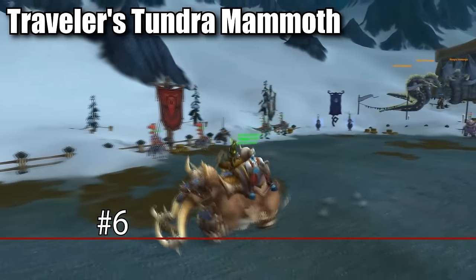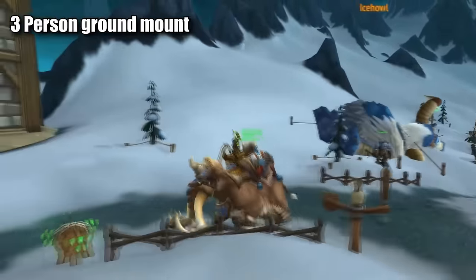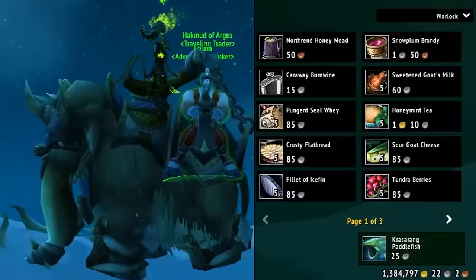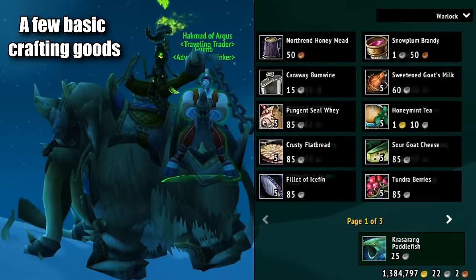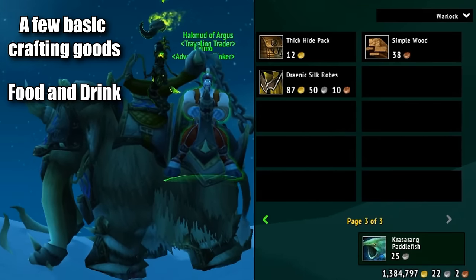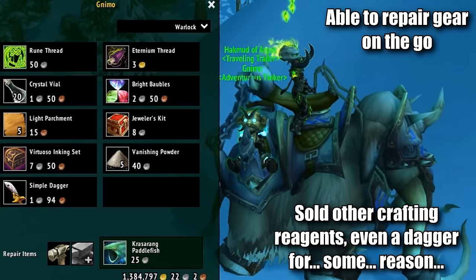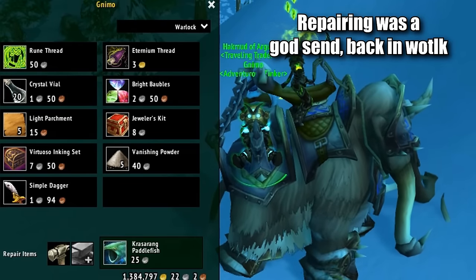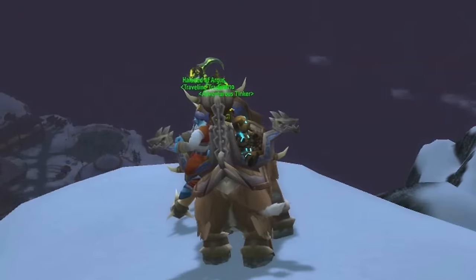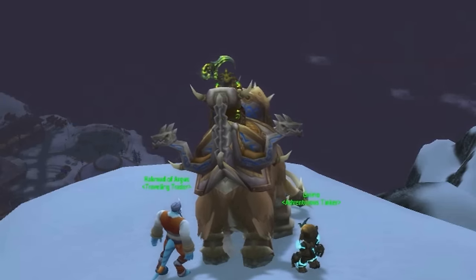At number six, we have the Traveler's Tundra Mammoth. This is a three-person mount, but the difference is it has two NPCs already in the side passenger compartments. One NPC is a basic vendor who sells crafting items, food, water, and selective reagents. The other can repair your gear and sells different types of crafting reagents, allowing you to buy basic things without having to run to town, as well as repair without visiting a repair vendor or relying on an engineer's scrapbot. These two NPCs can also be kicked off at any moment to allow space for other people to hop on and turn it into a normal multi-person mount.